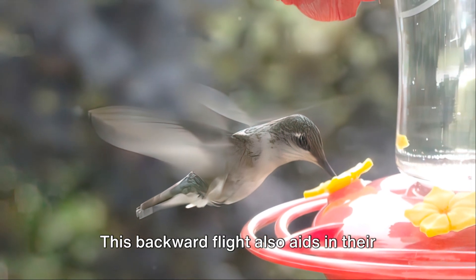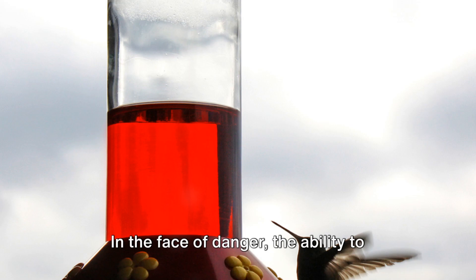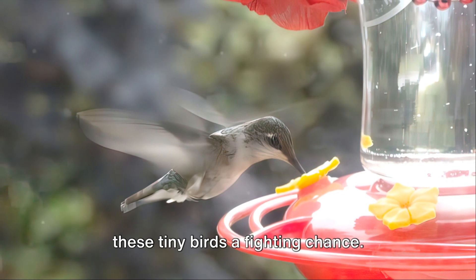This backward flight also aids in their defense mechanism. In the face of danger, the ability to dart off in an unexpected direction, like backwards, can throw off predators, giving these tiny birds a fighting chance.